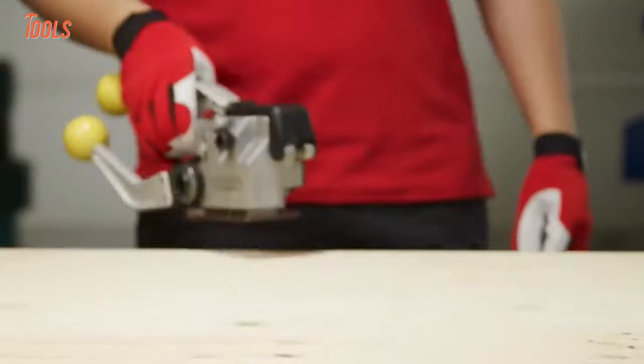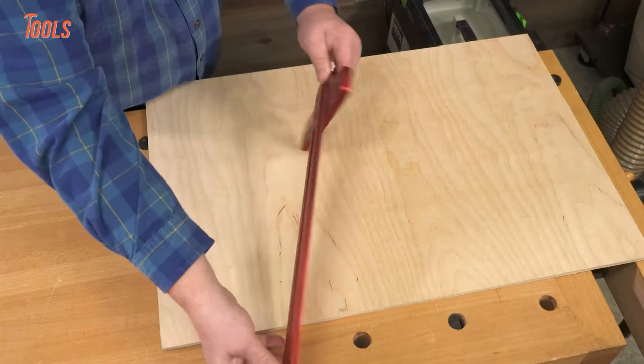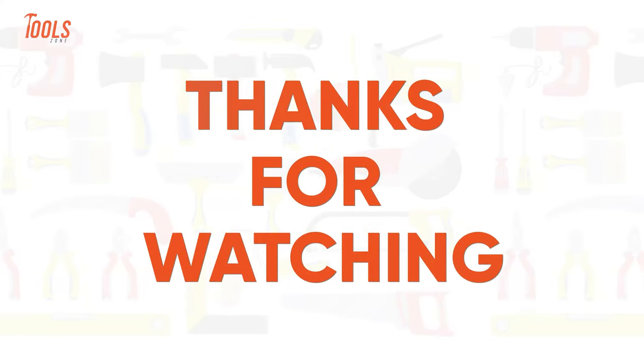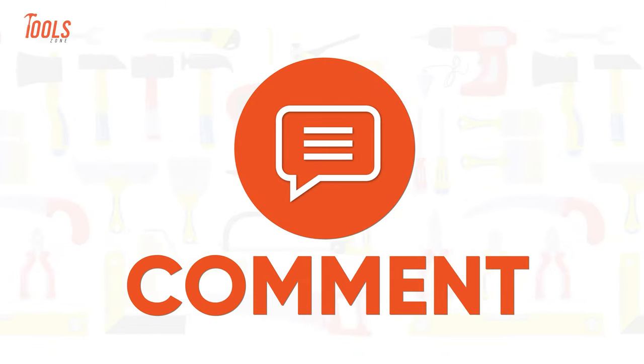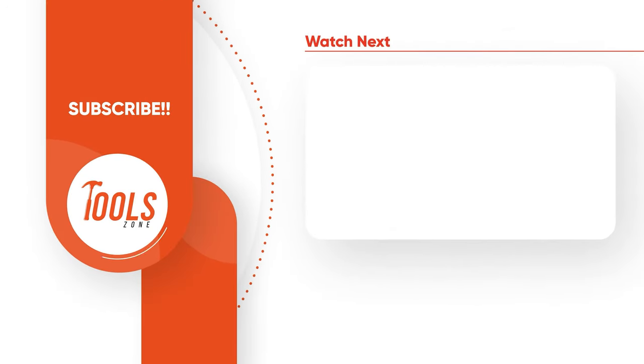That was the list of the 15 amazing next-level tools you must have. Thanks for watching our video — like, comment, and share with your friends if you found this video helpful. Subscribe to our channel if you want more videos like this.